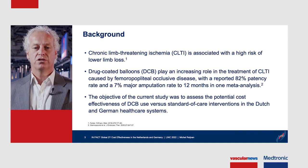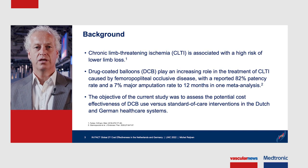The objective of the current study was to assess the potential cost-effectiveness of DCB versus standard of care treatment in the Dutch and the German healthcare settings.